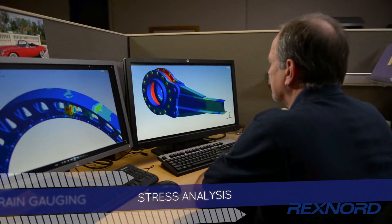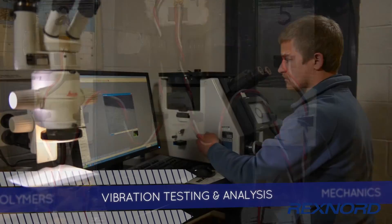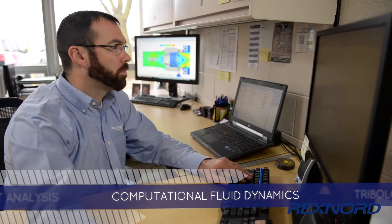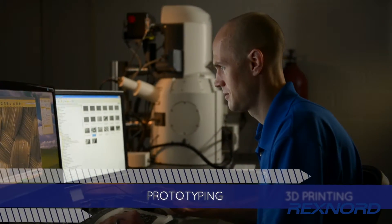We have in-house expertise in stress analysis, strain gauging, mechanics, vibration testing and analysis, polymers, metallurgy, tribology, computational fluid dynamics, finite element analysis, 3D solid modeling, 3D printing, and part prototyping.